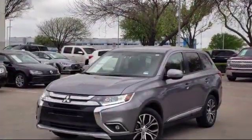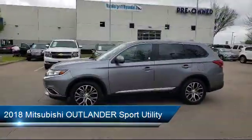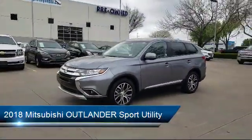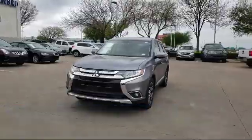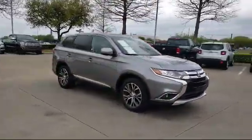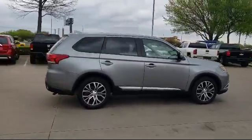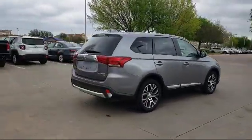It comes equipped with Sirius XM satellite radio, rear view camera, keyless entry, heated front seats, alloy wheels, tire pressure monitoring system, third row seating, air conditioning, traction control, automatic temperature control, and has less than 35,000 miles on the odometer.